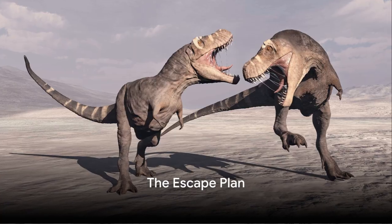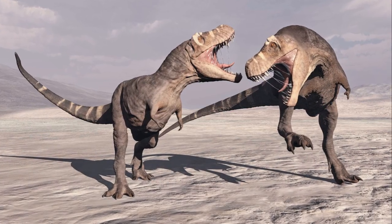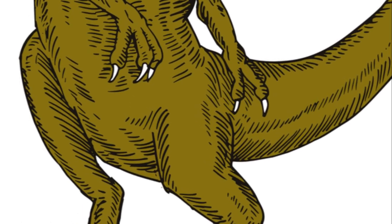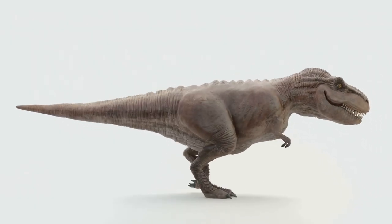Step number five: run. Fast. If all else fails and you find yourself toe-to-claw with a T-Rex, remember the golden rule of any dangerous situation — you don't have to outrun the T-Rex, you just have to outrun the person next to you.